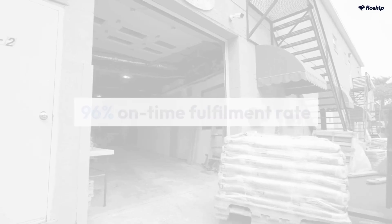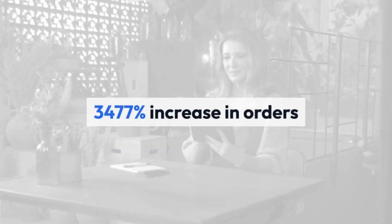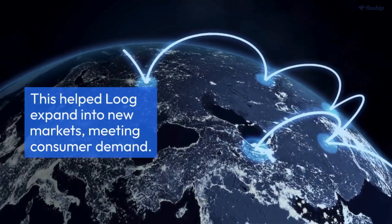The result? A 96% on-time fulfillment rate, a 3,477% increase in orders, and over 2,500 orders fulfilled. Lug quickly expanded into new markets, meeting consumer demand.